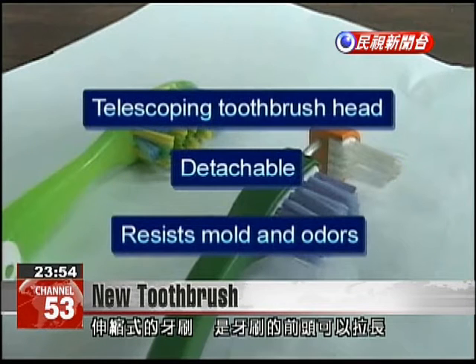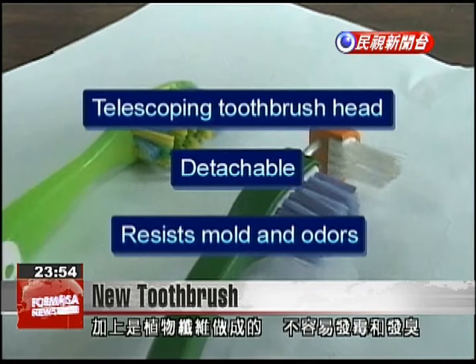The toothbrush head has a top that can be elongated and the handle can be collapsed. The toothbrush is made from plant fiber, making it more resistant to mold and smells.